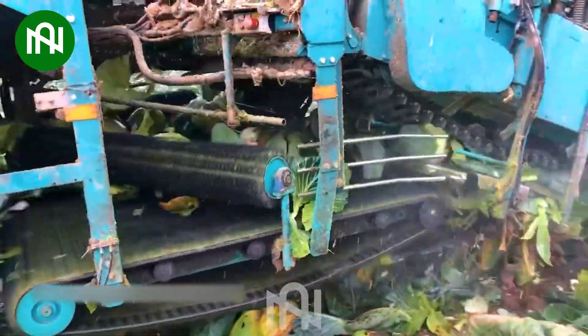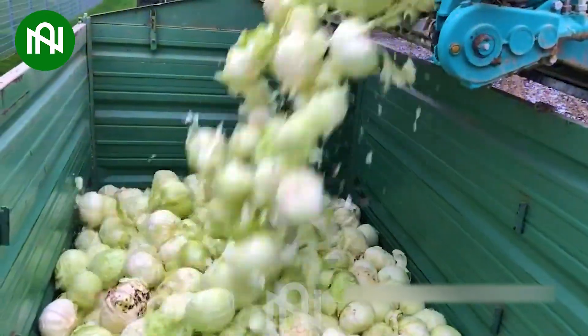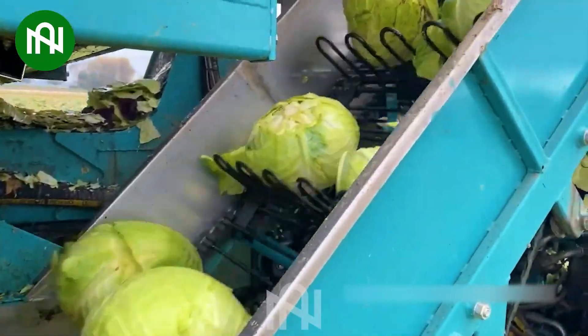The cabbage harvester is an impressive agricultural machine, efficiently reaping cabbage crops with precision. Its advanced technology enhances farm productivity and ensures a bountiful harvest.